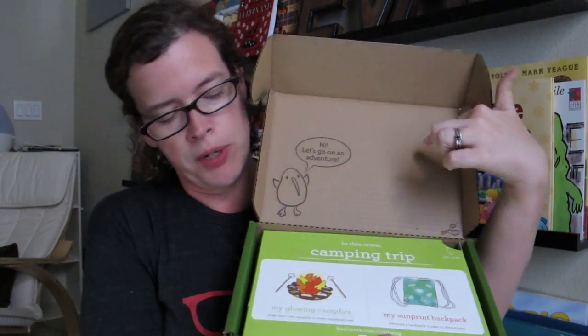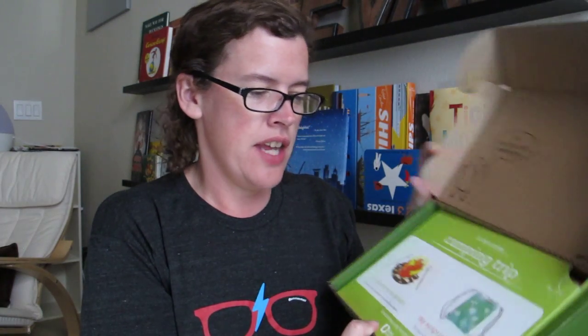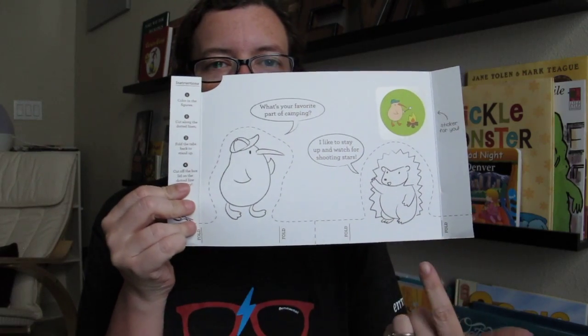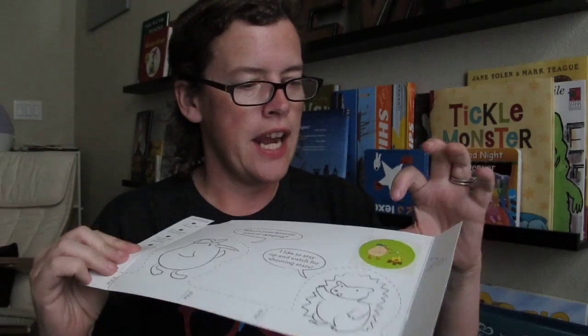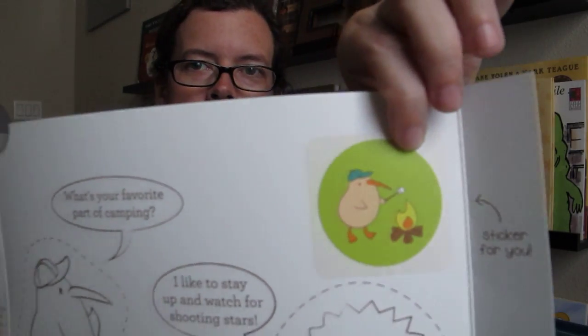There's this little bird guide that says 'Let's go on an adventure,' and this month's theme is camping. In this crate, there are the tools to make your own campfire to roast marshmallows, and the tools to decorate a sun print backpack. KiwiCrate is intended for kids three to seven years old — Evan's a little young, but I wanted to start doing more activities with him. If you pull out the little cover, there are paper figures you can cut out. Every box also has a sticker to collect — this month's is a little camping birdie.